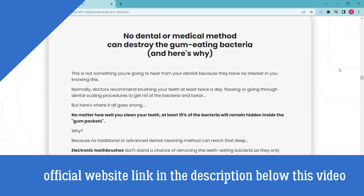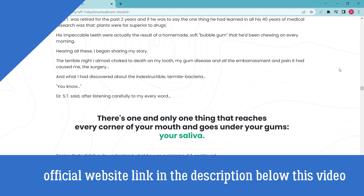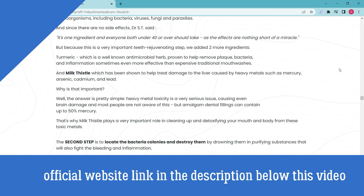Something very important: Steel Bite Pro has a guarantee. You can test the product, and if for some reason you don't like it, you can get your money back. Plus, current shipping is free.